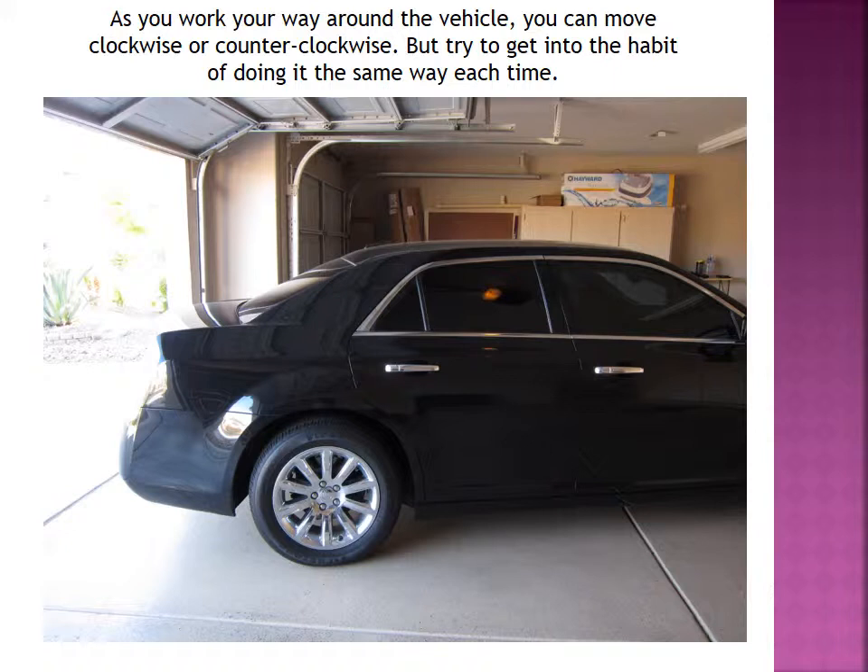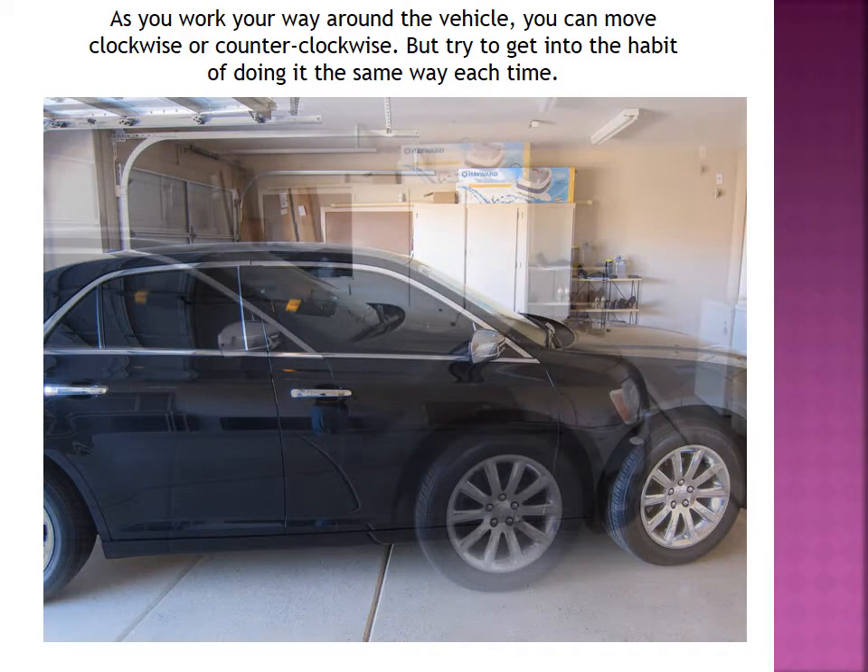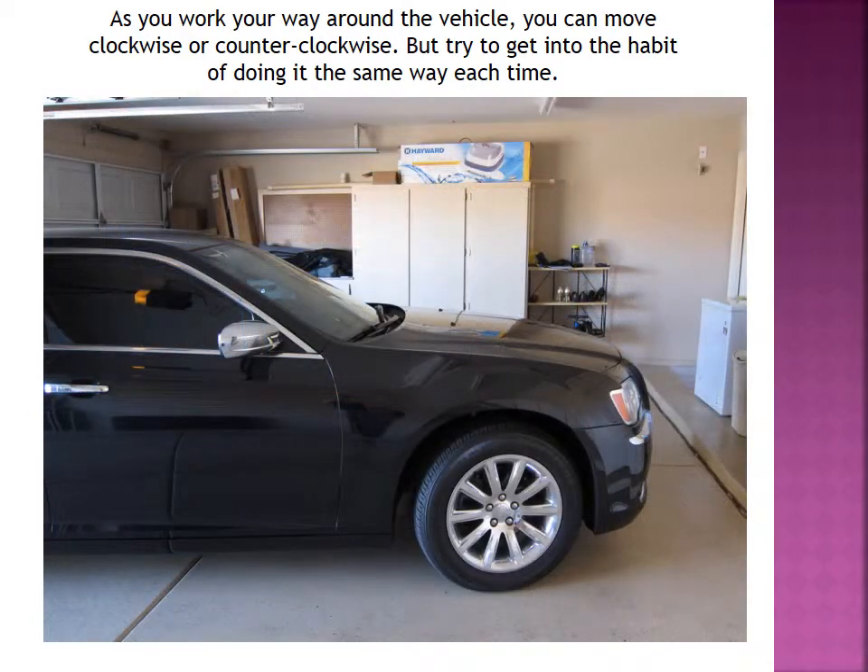As you work your way around the vehicle, you can move clockwise or counter-clockwise. It really doesn't matter, but try to get into the habit of doing it the same way each time. We're moving around to the passenger side of the vehicle now. Notice how I'm overlapping my shots — in that last shot you saw the rear passenger side fender or quarter panel, and now you also see the rear passenger door. I'm overlapping them just to show the viewer the direction that I'm moving around the vehicle, always orienting my viewer as to what part of the vehicle I'm looking at.